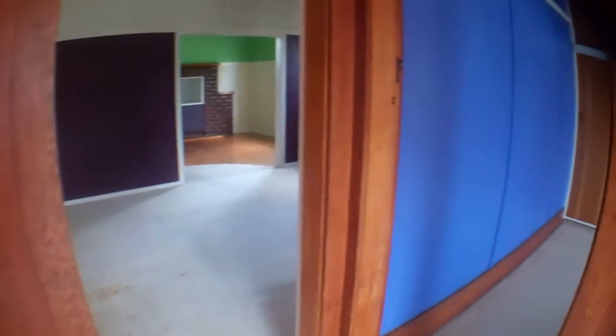And to the right is the largest bedroom. There's a lot of wardrobe and storage space in this room.